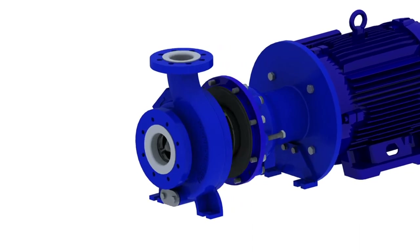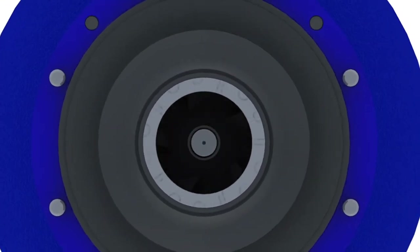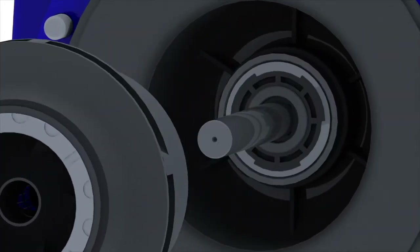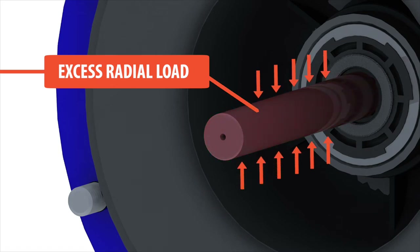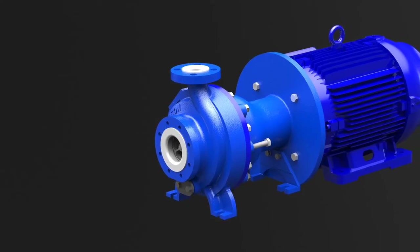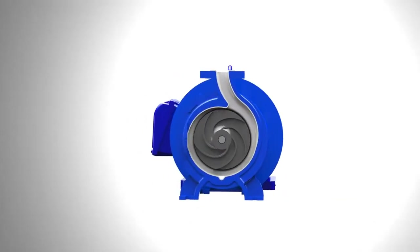In extreme conditions, leading causes of a pump being pulled from service are issues with the pump shaft and bushings. The cause? Excess radial load — the force acting at a 90-degree angle to the pump shaft. Finish Thompson engineers select the best methods to control radial load, starting with the design of the housing.